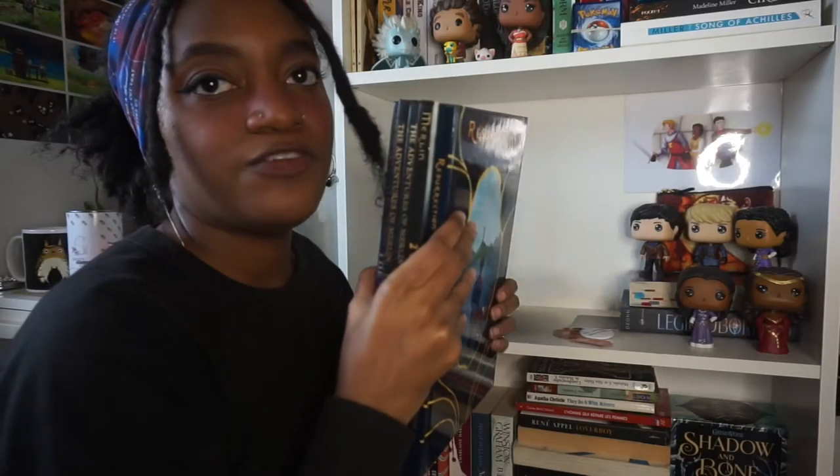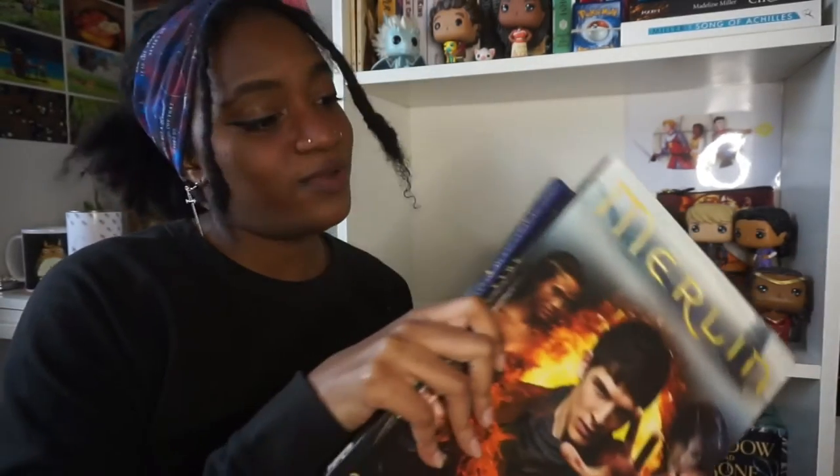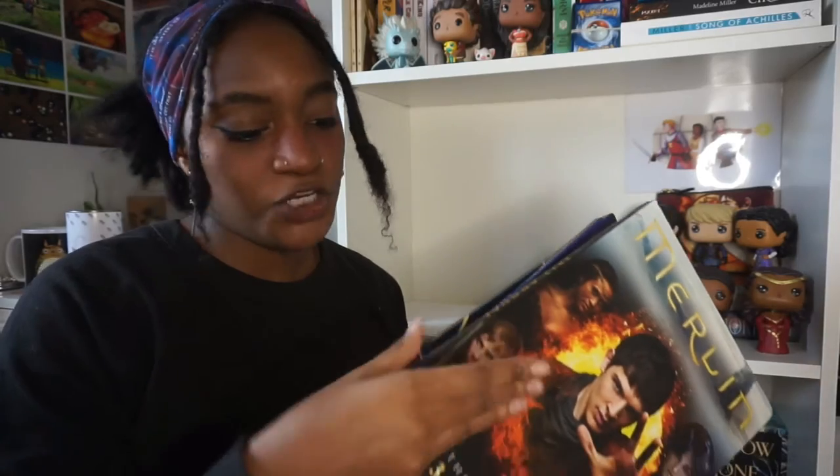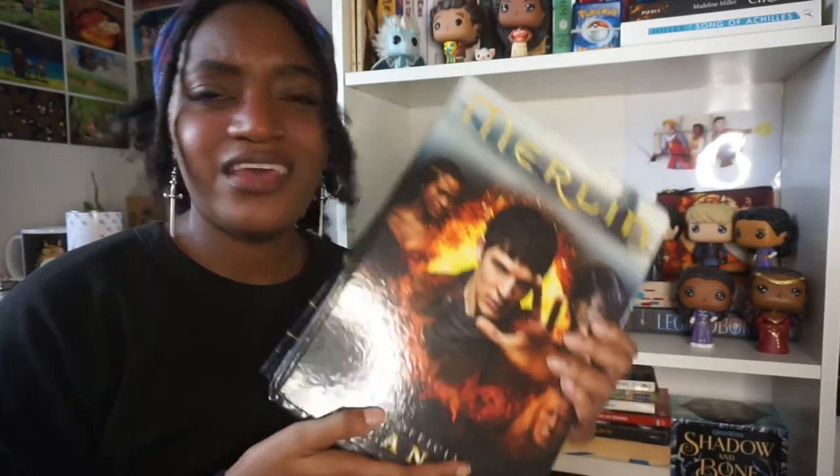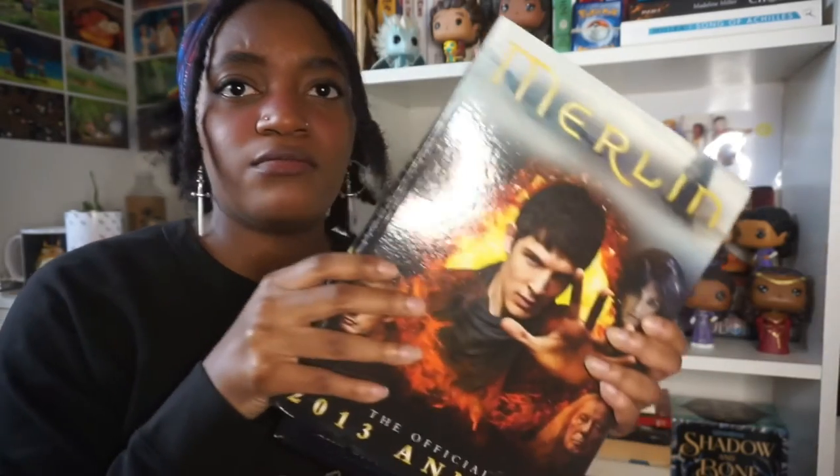Up next for official merch, we've got the official annuals. They're kind of like activity-style books — there's a little bit of description and then some games in them. I think I also showed them in a previous video.